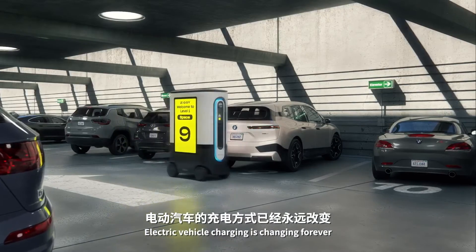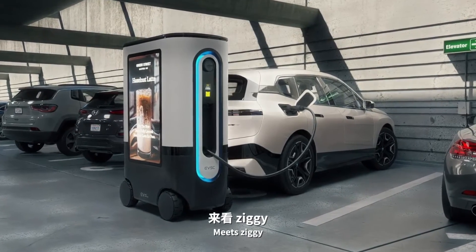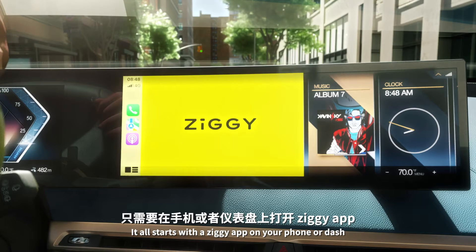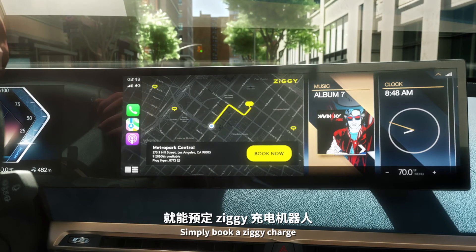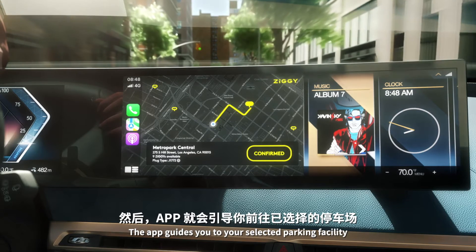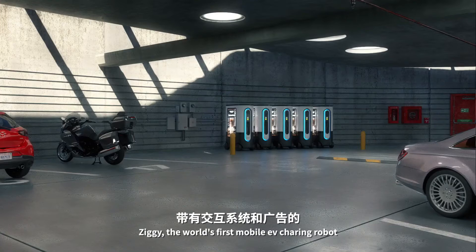Electric vehicle charging is changing forever. Meet Ziggy. It all starts with a Ziggy app on your phone or dash — simply book a Ziggy charge. The app guides you to your selected parking facility.